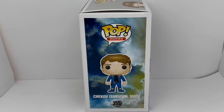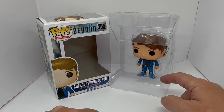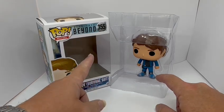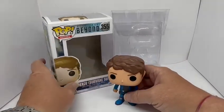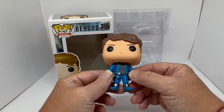Now I'm going to open the box and take him out for a good look. I've removed the figure from the box. All the Funko figures come in these protective plastic cartons which hold them in position inside the box so you can see them through the window. He just easily pops out of that card.